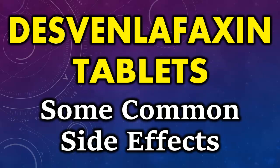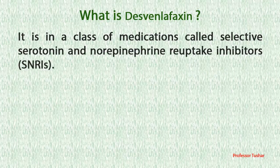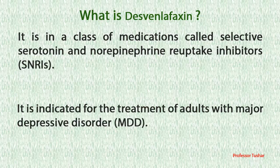D-spinlifaxine tablets. What is D-spinlifaxine? It is in a class of medications called selective serotonin and norepinephrine reuptake inhibitors. It is indicated for the treatment of adults with major depressive disorder.